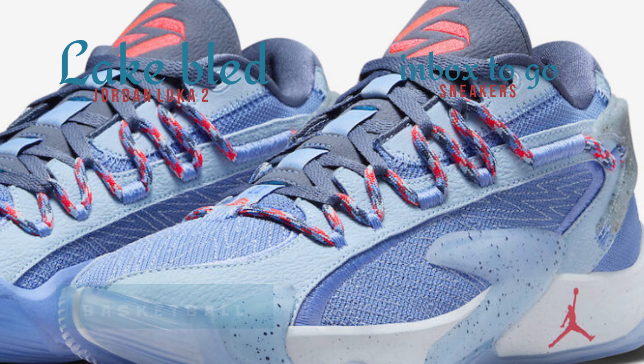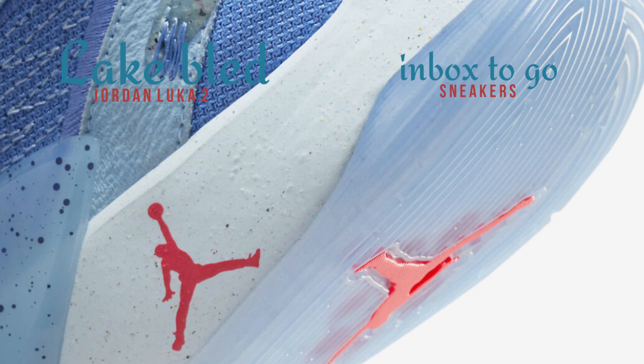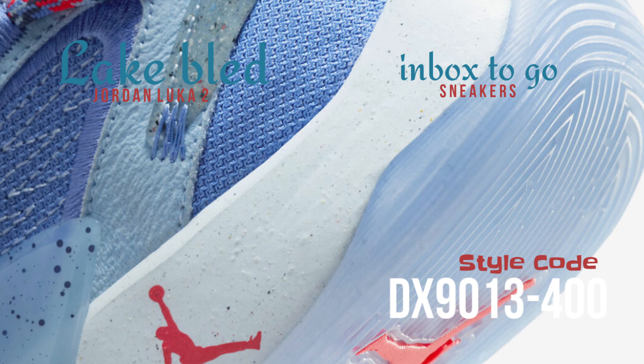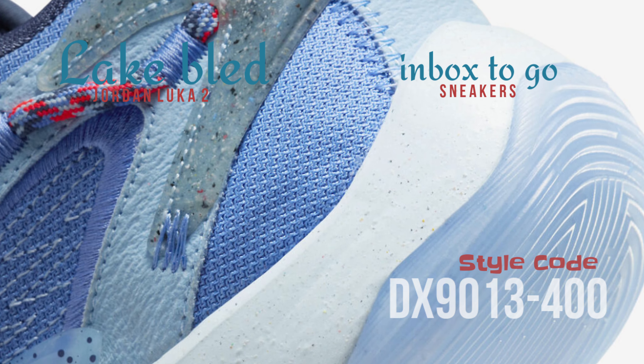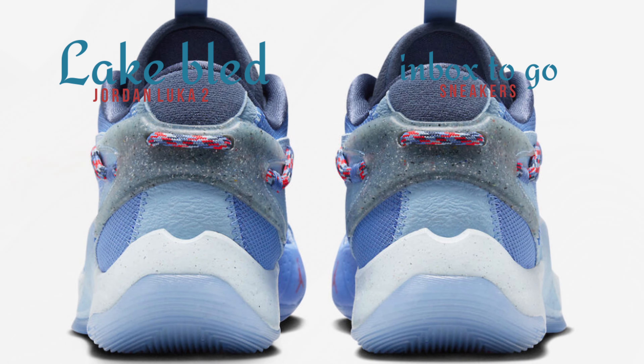Notably, the insole features Nike's pinwheel emblem, a sign of environmentally friendly materials. The medial side of the shoe features Cushlon 3.0 and Formula 23 foam. The design is completed by a white midsole and blue outsole.